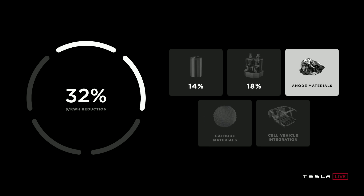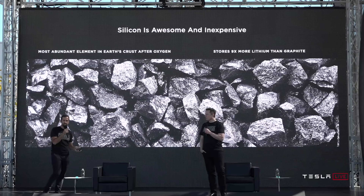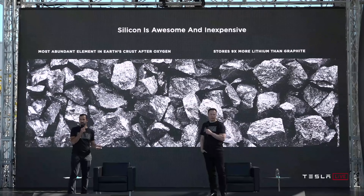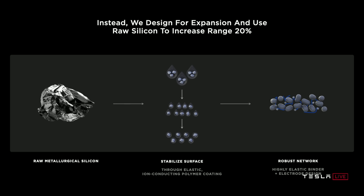The third step in their plan is anode materials. Bottom line: Tesla loves silicon. It's the most abundant element in Earth's crust after oxygen, and it stores 9x more lithium than graphite. However, the problem with silicon is that it expands, so after many cycles it starts to crumble and in technical terms gets gooey. To fix this, Tesla plans to design for expansion, use raw silicon, and stabilize the surface through an elastic coating, which will increase vehicle range by 20% and lead to cheaper electric vehicles.